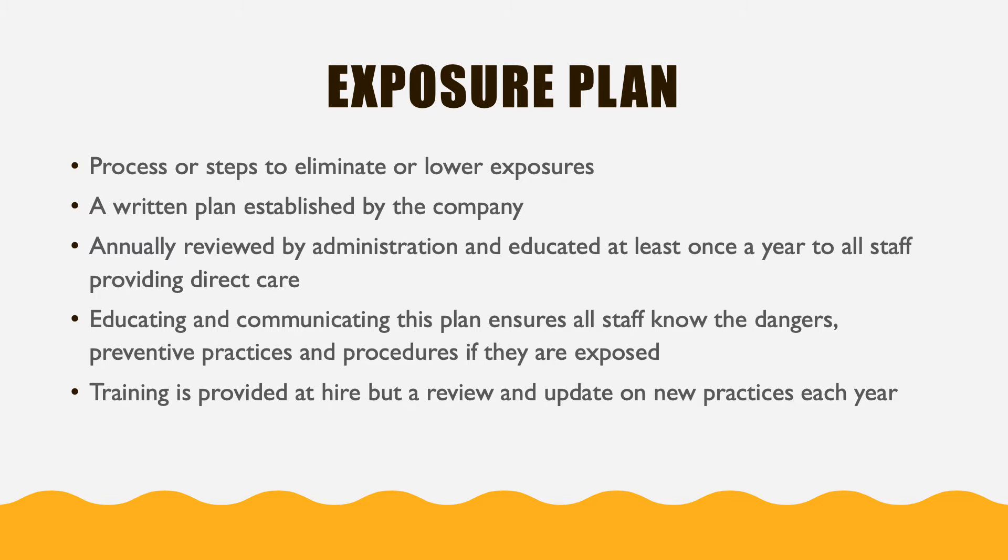One of the steps that we perform in order to reduce any risk of spread is creating an exposure plan. These processes are taken and put into effect in our agency so that they lower any sorts of exposures that might carry through clients or other caregivers. We write this plan up and it is kept on file at our office. Part of that plan is to educate all of our staff on bloodborne pathogens and exposure risks every single year. Educating and communicating this plan ensures that all the staff know the dangers and how to prevent any sort of exposure and report any incidents if they feel like they have been exposed.